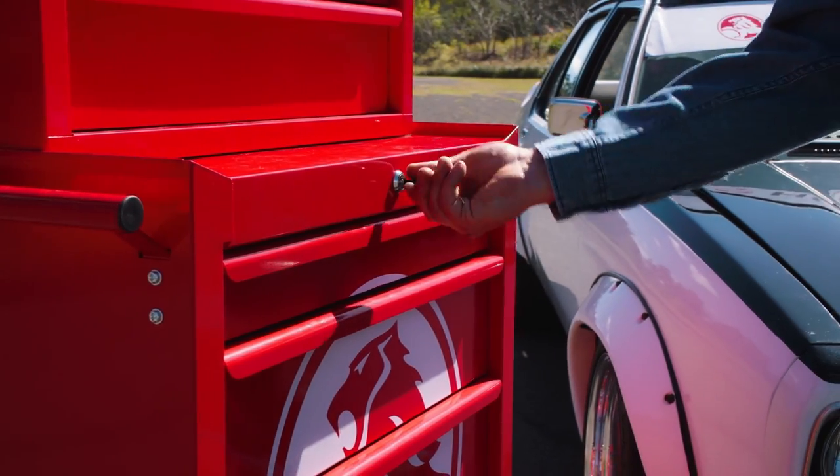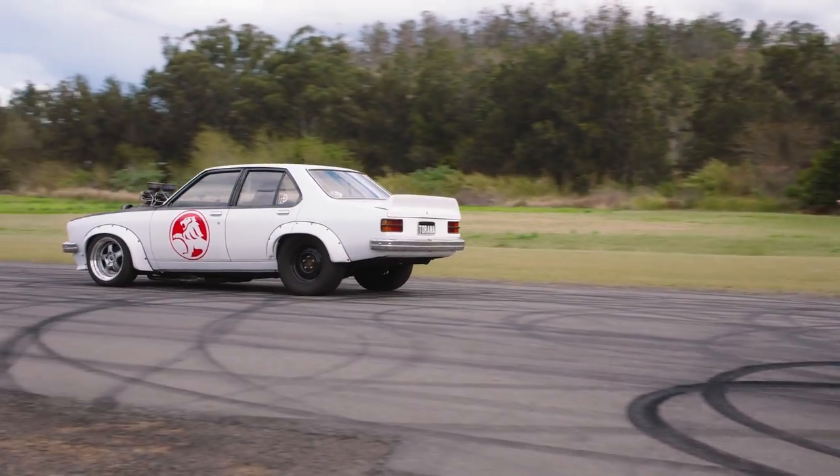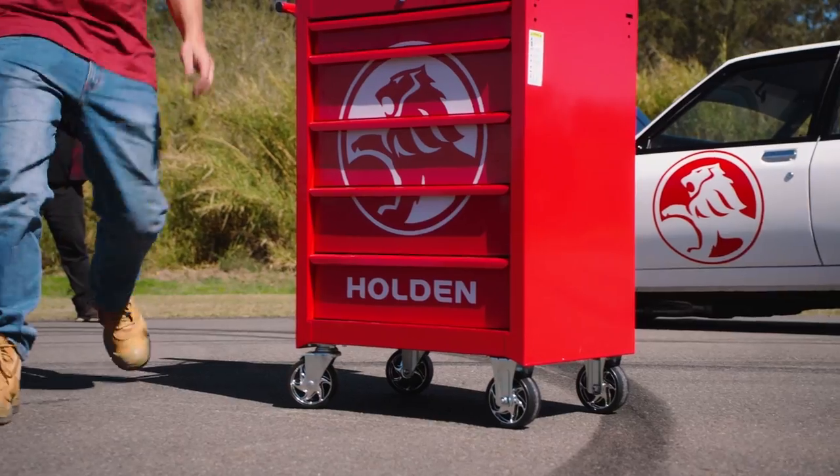Smooth, lockable roller bearing drawers, tough red powder coat finish and the badge that roars just like the race car.